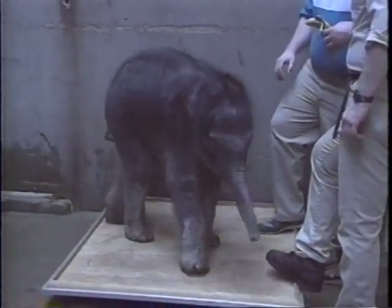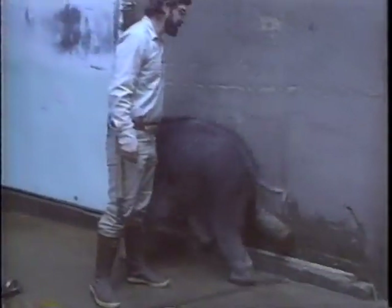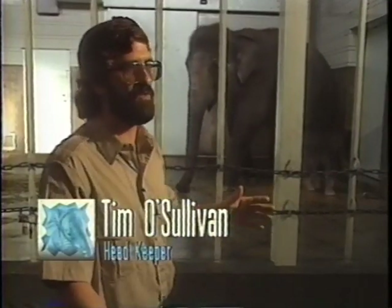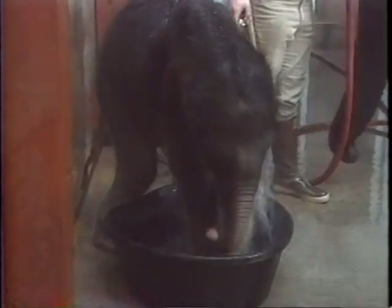Witness one of the first times they tried to get him on a platform scale to weigh him. He just runs all over the place and plows through anything that happens to be in his way. Even at birth, this animal weighed 275 pounds — it's like a little tank. That's one of his first no's: you don't run over me, you can't push me. That's against the rules.